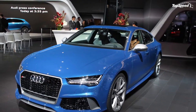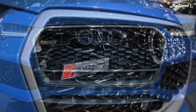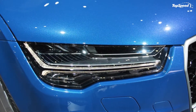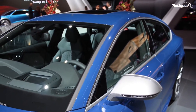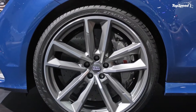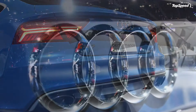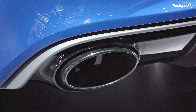Behind the leather-clad, flat-bottomed, three-spoke multifunction steering wheel is instrumentation that includes a black background, white numbers, and red needles. The entry sills are illuminated, and there's a power retractable display mounted on top of the dash for infotainment and navigation purposes. Standard equipment includes four-zone climate control and MMI navigation with touchpad control. Options include a heads-up display, a premium Bang & Olufsen sound system, and driver's aids like night vision assistant and adaptive cruise control with stop-and-go functionality. You can also get Audi Connect for a variety of online services, plus an internet Wi-Fi hotspot.